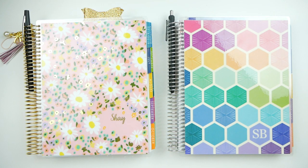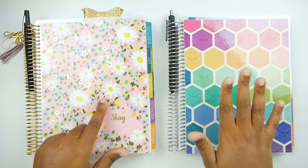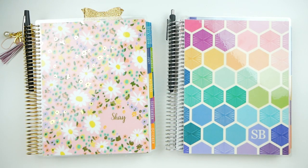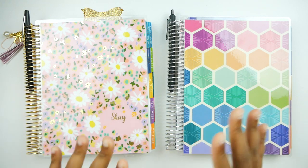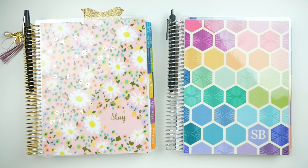Hi guys and welcome back to my channel. Today I'm going to show you guys my planner lineup for the second half of 2018. I moved into both of these Erin Condren planners during July, but I also have two Happy Planners that I've been using since last year and plan to use for the rest of the year. I'm sent free planners so this is subject to change, but as of right now this is the lineup I intend to use for the duration of 2018.